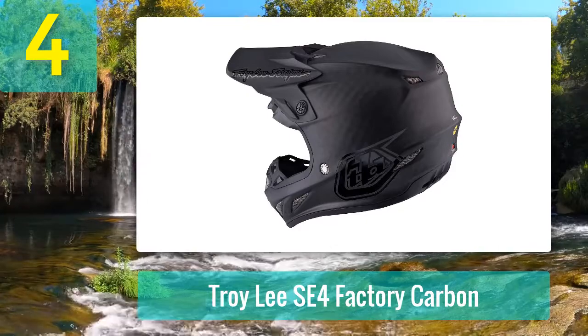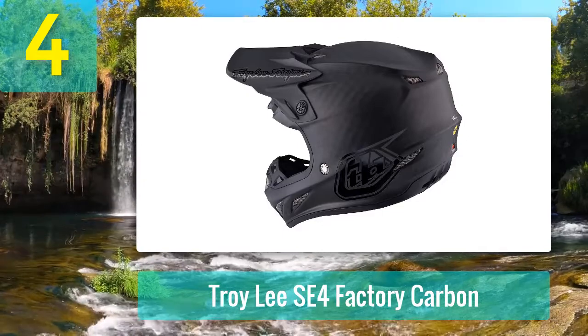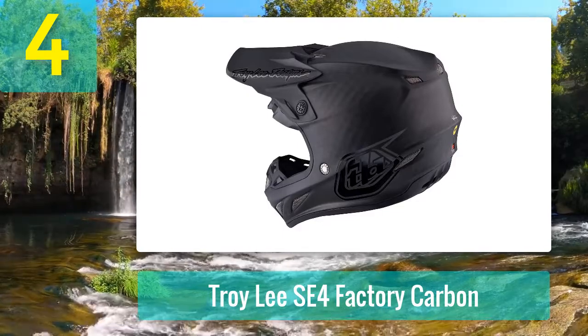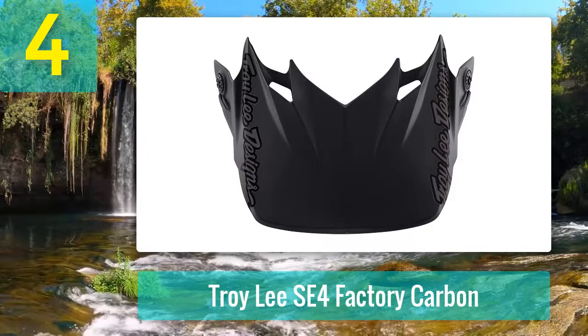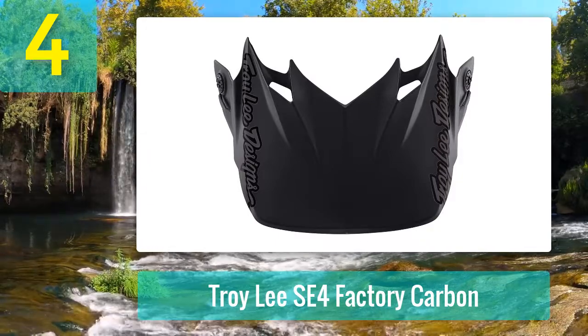World-class motocross riders like Cole Sealy have said that riding in such a safe helmet gives you confidence. There is no doubt that when you are confident and relaxed you can ride your bike to its fullest potential. When you wear one of the safest helmets on the market and you trust the technology put into it, you will ride faster and more aggressively.